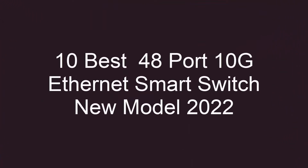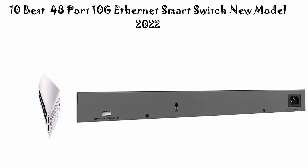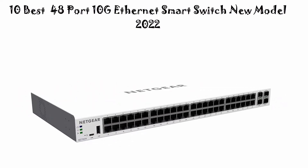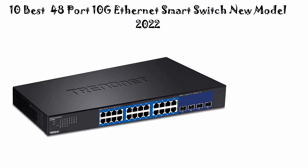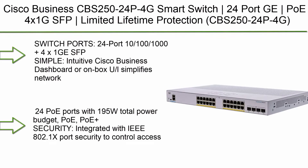Welcome to Top 5 Reviews. Today we're checking out the 10 best 48-port 10G Ethernet smart switches, new models for 2022. This list reflects my personal opinion, ranking them on price, quality, durability, and more. You can find pricing and more information via the links in the description and comment section below. Let's get started.